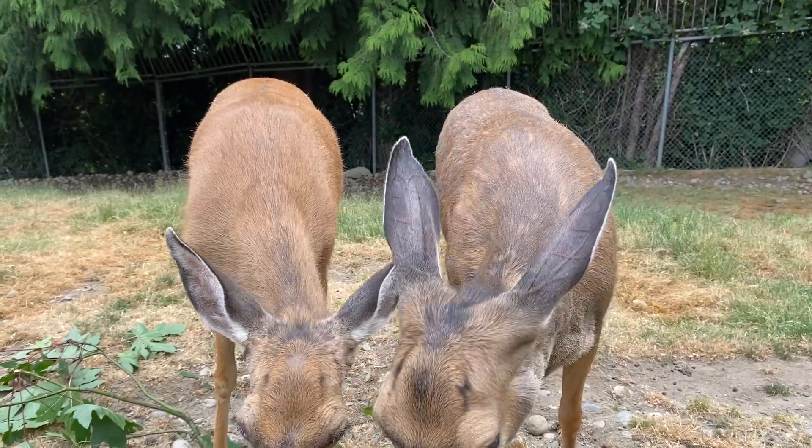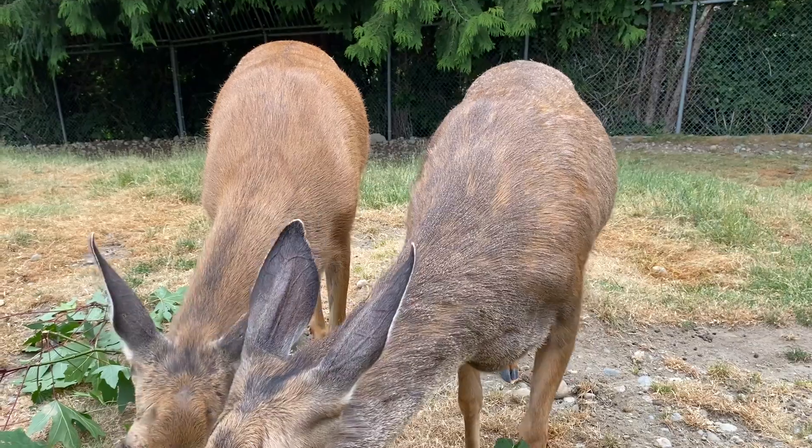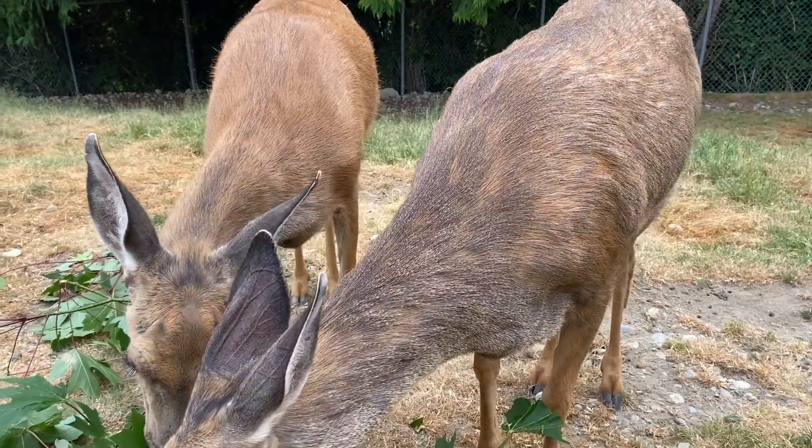Hi, my name is Hannah and I'm an intern here at the Cougar Mountain Zoo. Today I'll be giving you a sneak peek at one of our very special animal species that we have here living at the zoo. Here we have our Rocky Mountain mule deer. Right here I have twin sisters Bella and Alice with me.